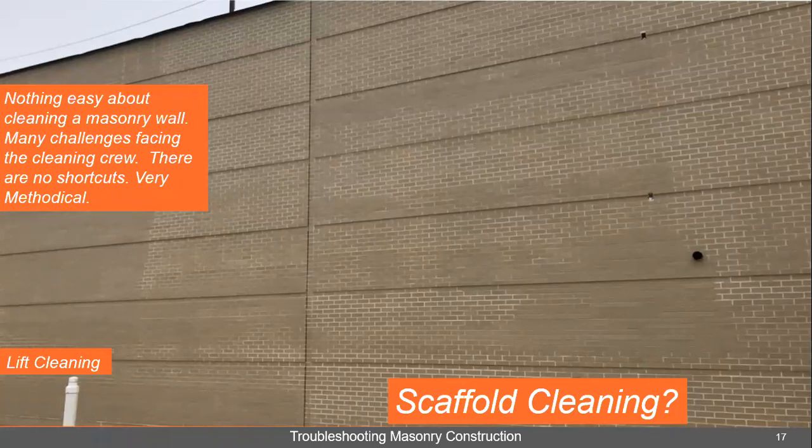Here's an example of things that probably should have been discussed prior to the job. There's nothing easy about cleaning a masonry wall. Many challenges face the cleaning crew, and there are no shortcuts. It's a very methodical process.